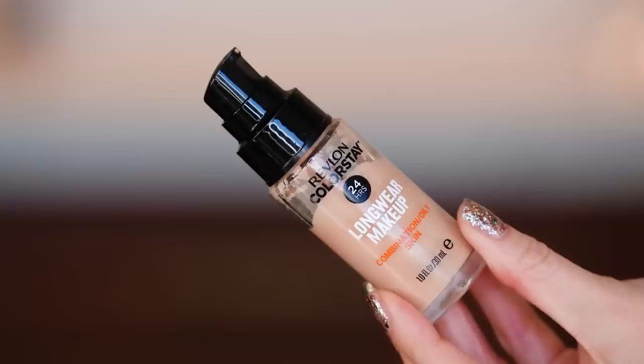Whenever I do a new primer, I do not like to do a new foundation. So we're going to go in with the current absolute obsession — the Revlon Colorstay — because I'm going out after this. It is my anniversary, so this is also my anniversary makeup.